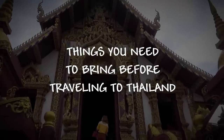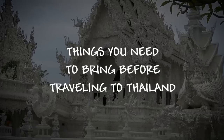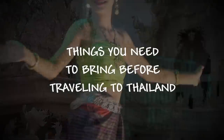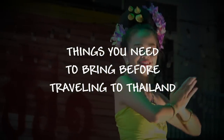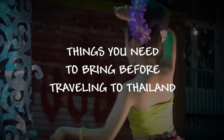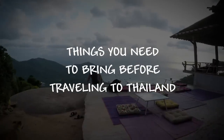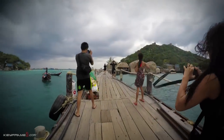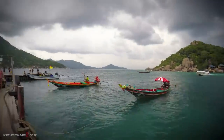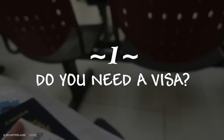Thailand is a beautiful and exciting place with many fun activities to explore. However, it is expected that you be well prepared. Knowing how to prepare and what you need to bring when traveling to a place like Thailand can be quite challenging. Over the years of my travel to Thailand, I have discovered the following items you need to bring, from the must-have to the most useful things you need.